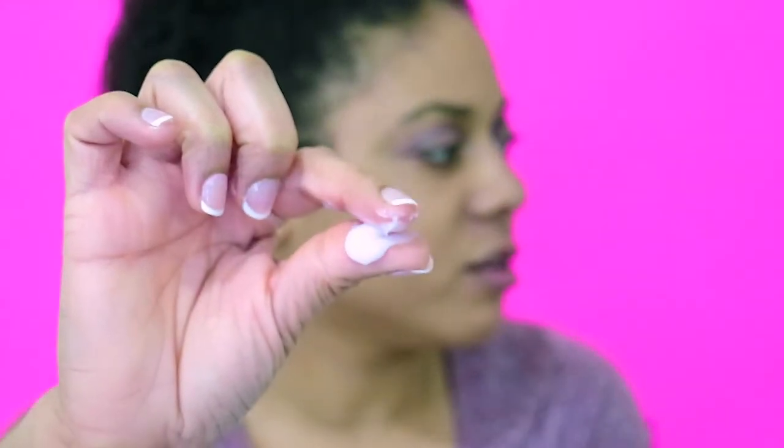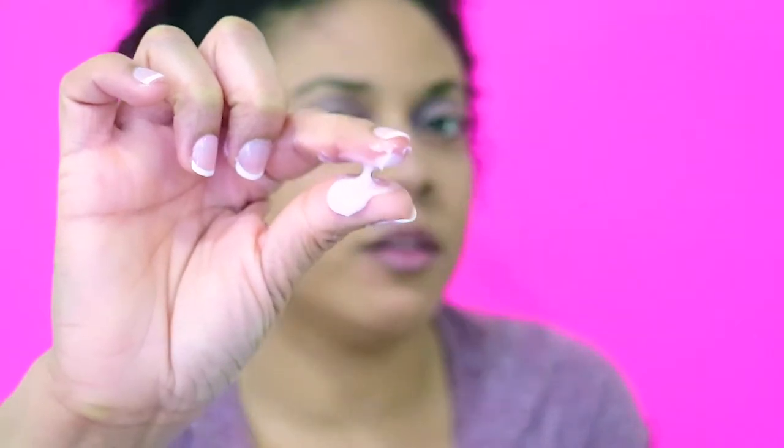The other Mane Choice product I got is the Pink Lemonade and Coconut Curl Boosting Sherbet. It's good for wash-and-goes, twist-outs, braid-outs, curly, wavy, and kinky hair. It boosts curls, fights frizz, adds long-lasting shine, strengthens, conditions, protects, and improves elasticity and definition. It's gentle enough for daily use and also infused with biotin, vitamin D, and vitamin E. This one doesn't have a strong lemonade smell like the shampoo — it's barely noticeable. The consistency is whipped, kind of like a whipped cream — not tacky at all.